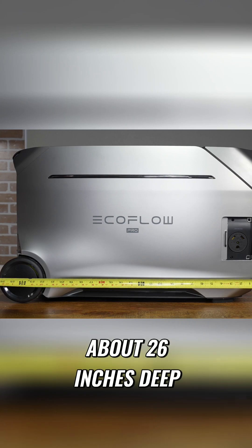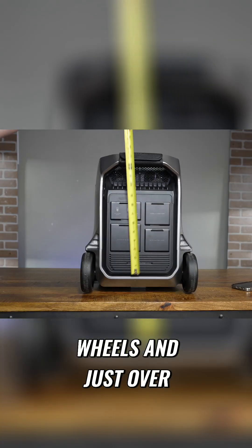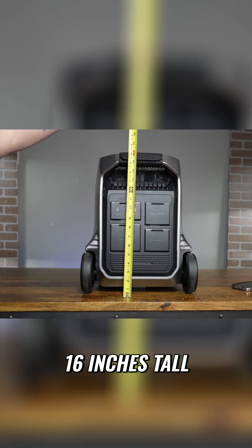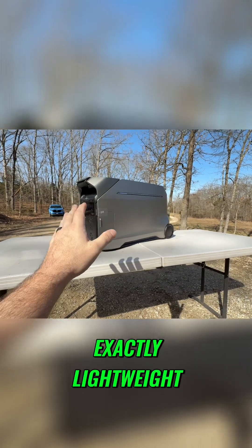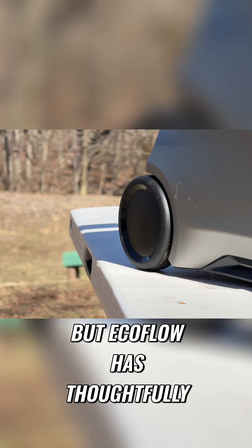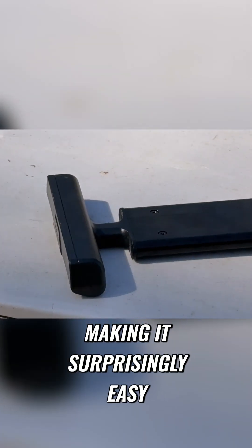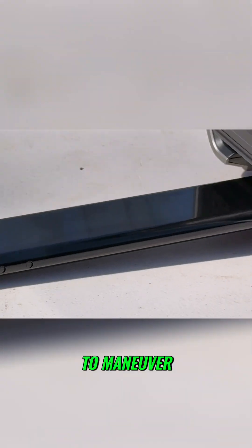The Pro 3 measures about 26 inches deep, 13 and a half inches wide at the wheels, and just over 16 inches tall. Now, this thing is not exactly lightweight, tipping the scales at around 113 pounds, but EcoFlow has thoughtfully integrated rugged wheels and a telescoping handle, making it surprisingly easy to maneuver.